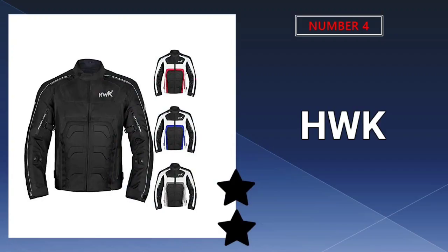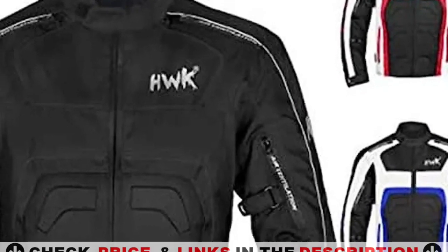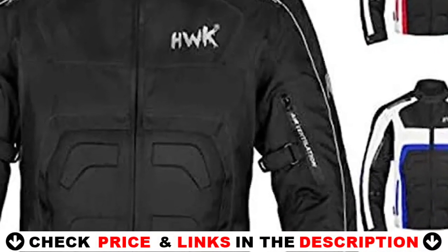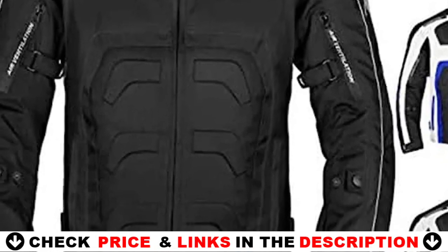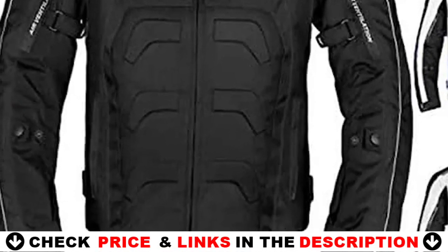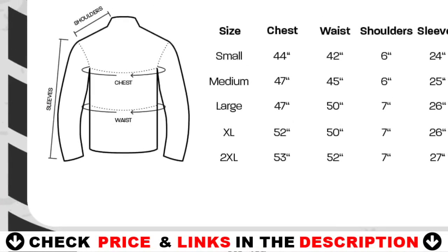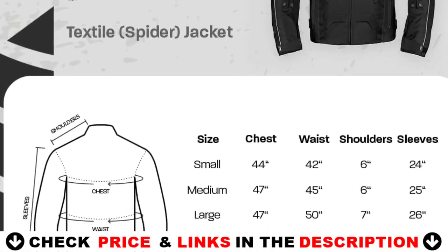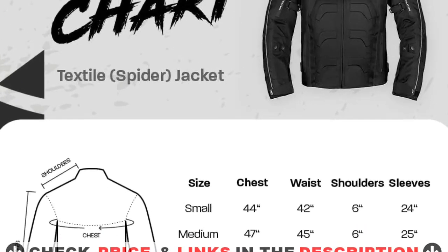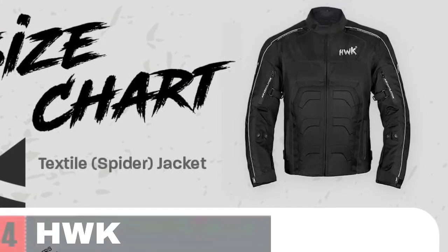Number 4 on our list is the Hook Spider Motorcycle Jacket. The Hook motorcycle jacket is the epitome of an all-season motorcycle jacket — robust and sturdy, yet soft and comfortable to the touch, to keep you warm in winter, cool in summer and safe at the same time. This motorcycle riding jacket features a micro-mesh fabric and a Reisa water-resistant membrane, two airflow ventilation pockets and a removable thermal liner suitable for all weather and seasons. In low-light settings, a reflective Hook logo on the chest and white piping over the shoulders and arms keep the rider visible.